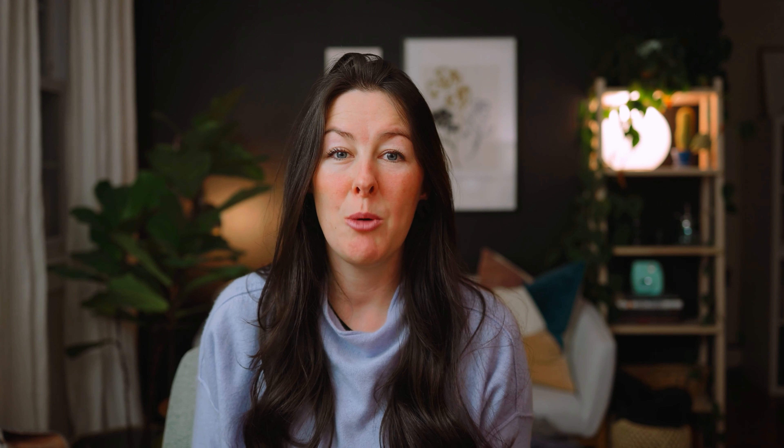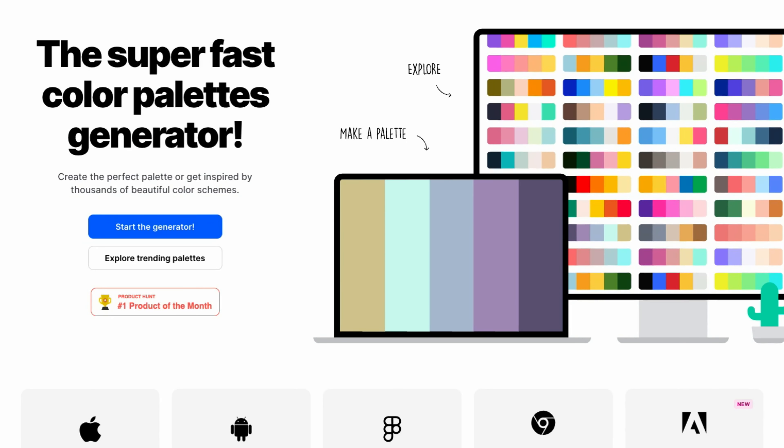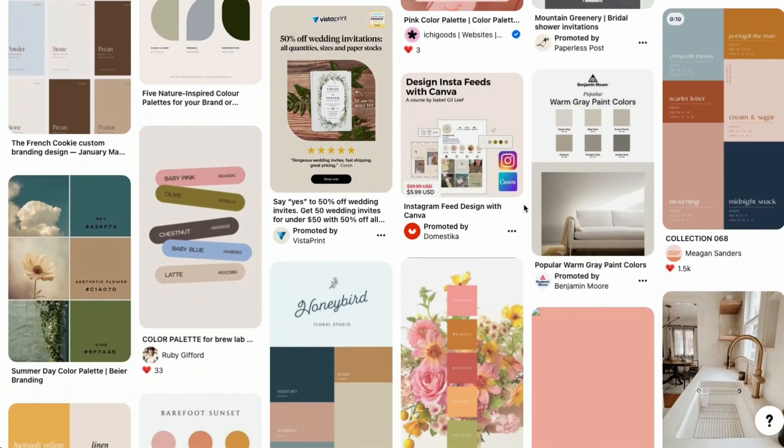One of my favorite resources for finding the right color palette for your brand is called Coolers. I'll include the link below, but it's basically a color palette generator that helps you find colors that look good together. So you can create an entire color palette for your brand from scratch or using a few base colors to start. I also love using Pinterest to find color palette ideas. You can search some of your main brand keywords or brand adjectives and search color palettes that are going to match the vibe that you want your brand to give off.